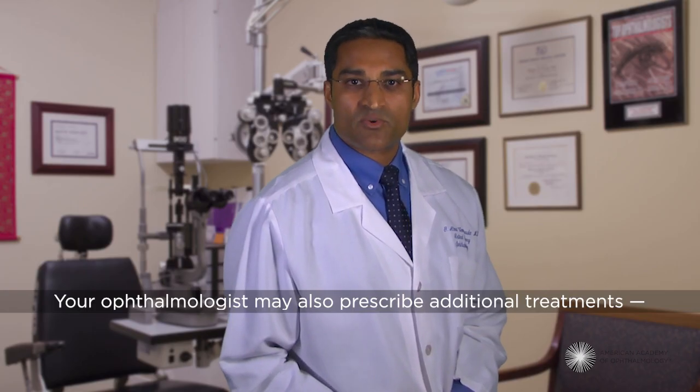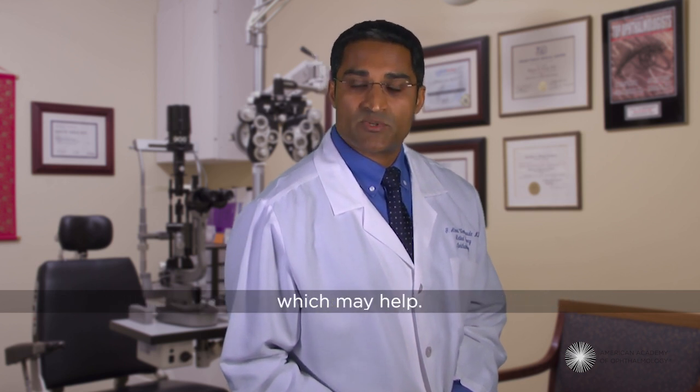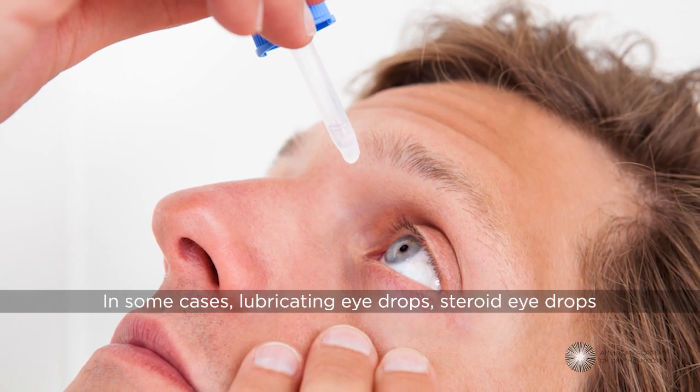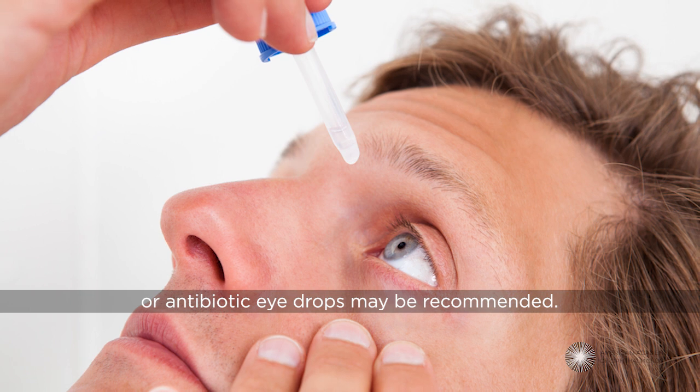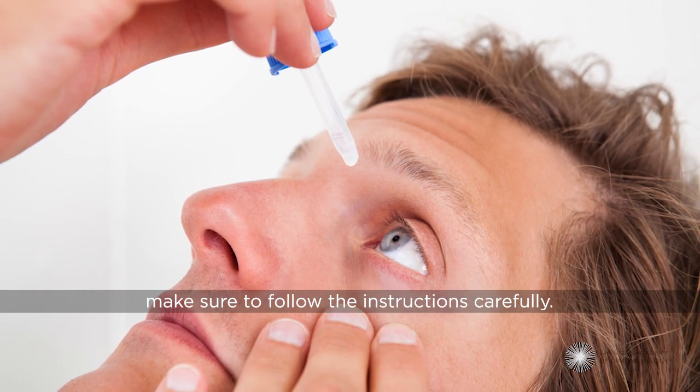Your ophthalmologist may also prescribe additional treatments including antibiotic pills or antibiotic ointments for your eyes. In some cases, lubricating eye drops, steroid eye drops, or antibiotic eye drops may be recommended. If you're prescribed anything, make sure to follow the instructions carefully.